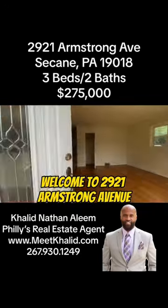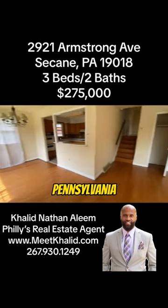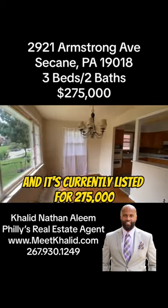Welcome to 2921 Armstrong Avenue. This is a three-bedroom, two-bath in Kane, Pennsylvania, and it's currently listed for $275,000.